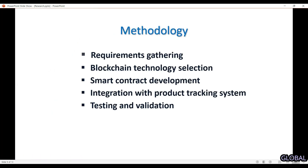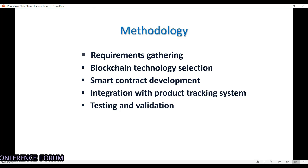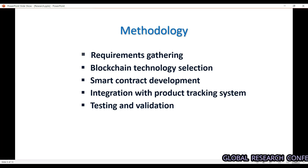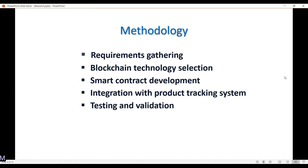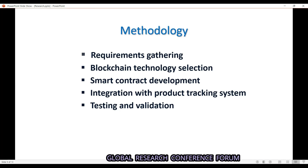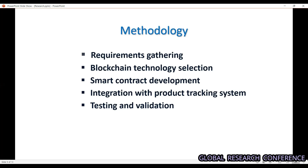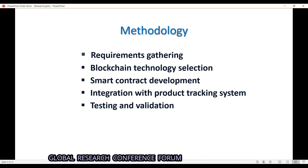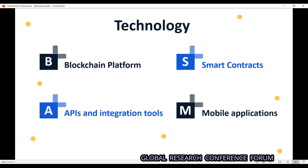In the methodology, first we gather requirements — what kind of products are in the system so we can customize accordingly. Next, blockchain technology selection — we select a blockchain platform that supports smart contracts, like Ethereum. Next, smart contract development — we develop a smart contract to register all product details. Next, integration with the product tracking system — we integrate the blockchain backend with a front-end application so the end consumer can access it. Finally, testing and validation.